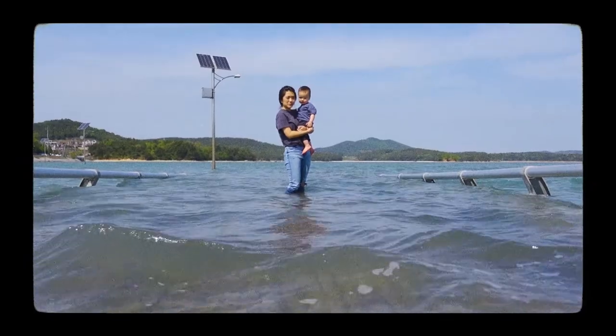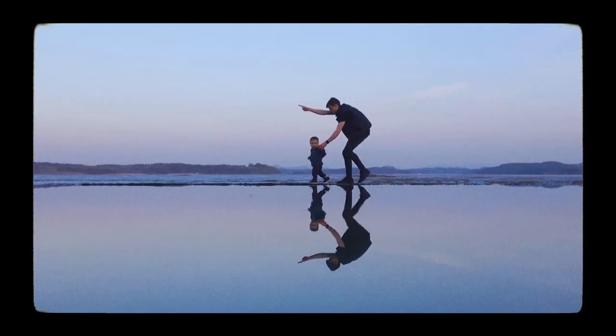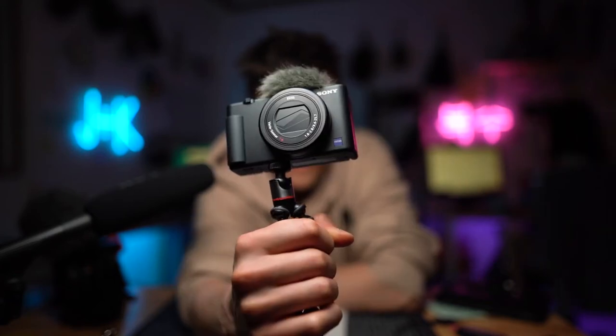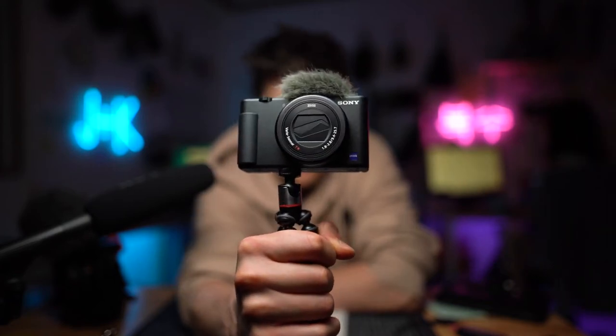I've shot my last four vlogs on this camera here, the Sony ZV-1. This is hands down, I think, the best vlogging camera out there. This is why.